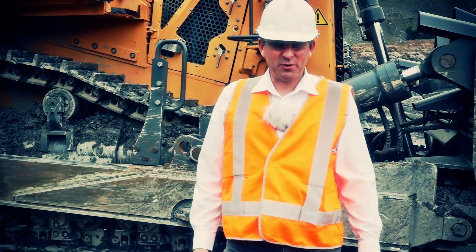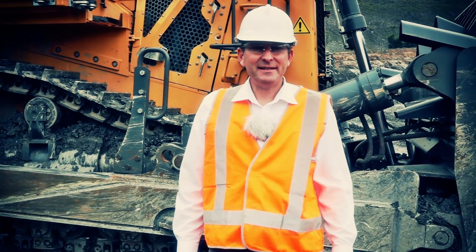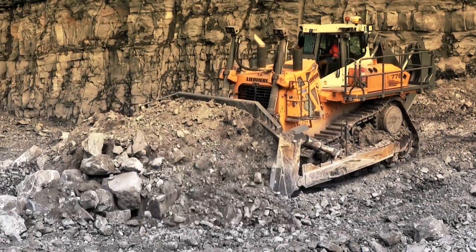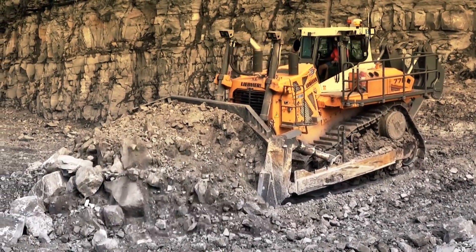Like all Generation 6 dozers, the PR776 features an eco mode. The operator can choose between maximum output or highest efficiency.